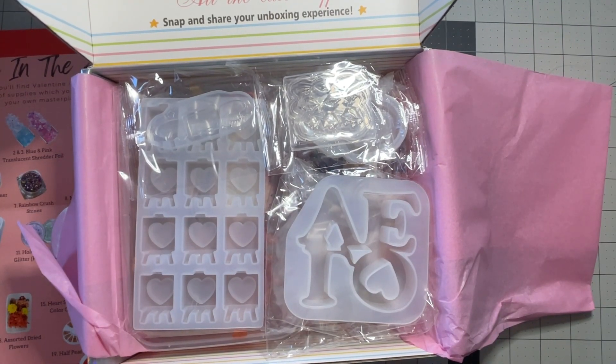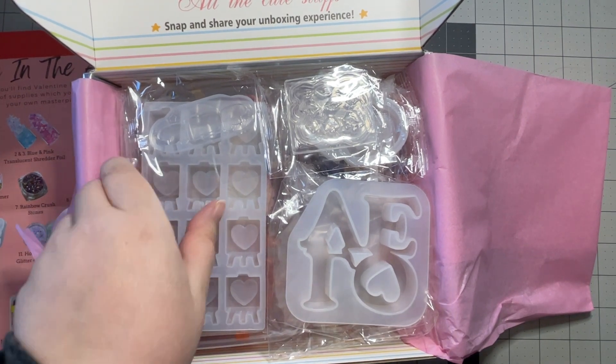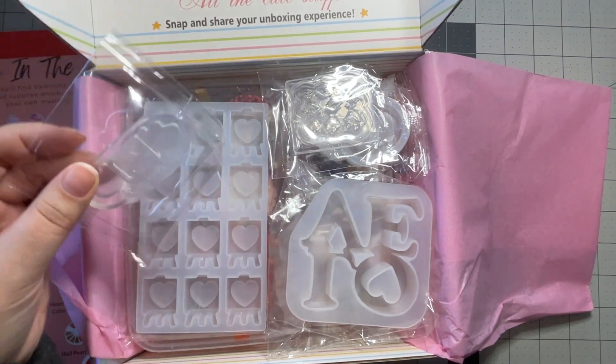One thing I've noticed with Sophie and Toffee is that, because this is for crafters, they tend to send out themes early enough so you could get your stuff done for that season. For Halloween they send out the Halloween box in September, for Christmas they sent it in November, and this feels very much like a Valentine's Day kind of box, which they sent out in December. It looks like all of our molds are on top.